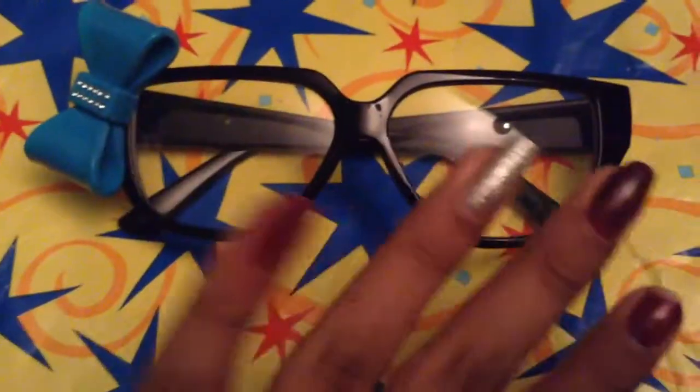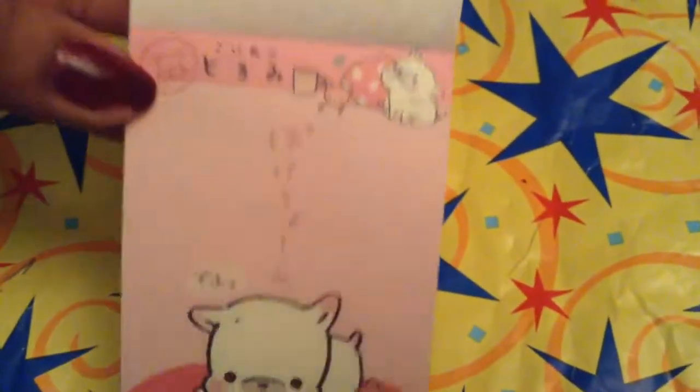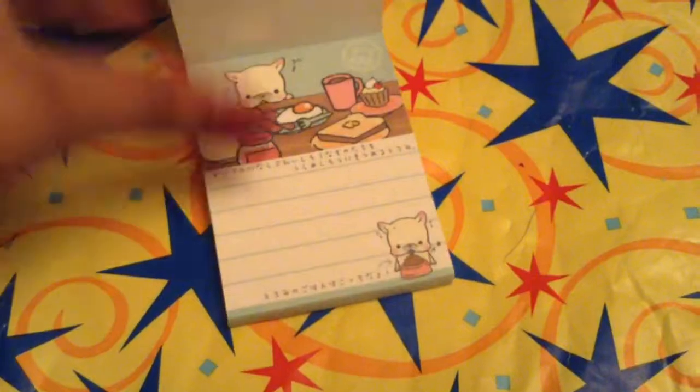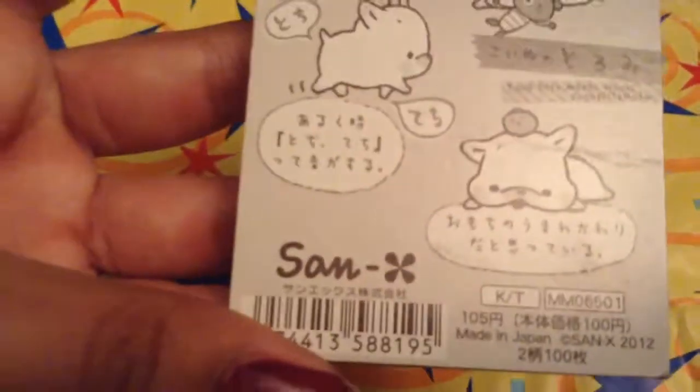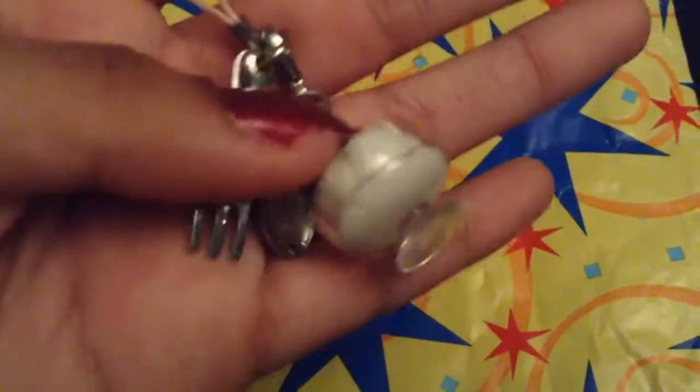Next I have these nerdy glasses and I really want to trade them - I have no use for these. They come with a blue bow and I've never used them. Next I have this Taromimi memo pad - please offer well for this. It has two designs: the first design and the second design which is like a breakfast scenery. I've never used this and it is licensed by Sanx. Next I have this keychain - it just says Character King and it's a cup of rice with red bean paste. It comes with a spoon and a fork and you can put it on your phone.